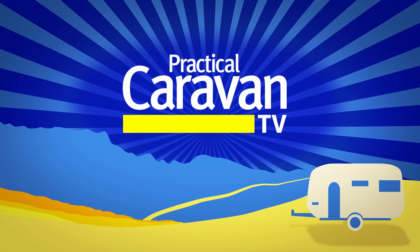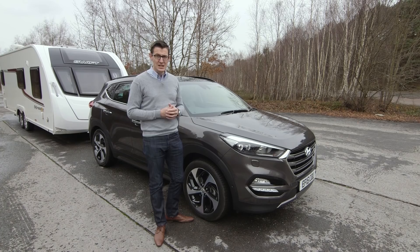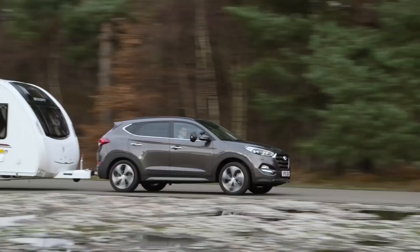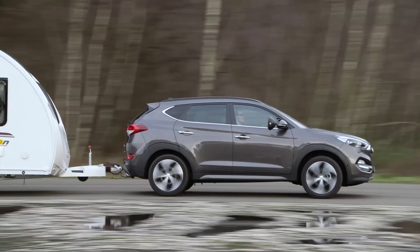The new Tucson is Hyundai's replacement for the iX35, taking on the likes of the Nissan Qashqai and the Mazda CX-5. We're testing the range-topping diesel 4x4 in premium SE spec. Can it justify a price tag of well over £30,000? That puts the Tucson close in price to bigger but less well-equipped SUVs. Despite its school-run friendly dimensions, it's quite a heavy car — our 4x4 automatic with the most powerful diesel engine weighs 1,779 kilos.